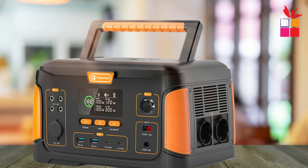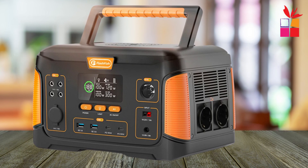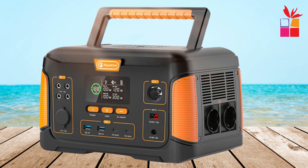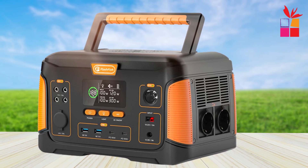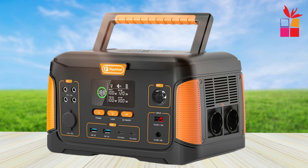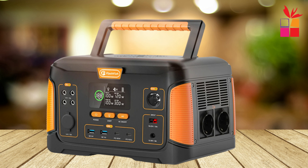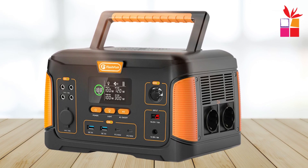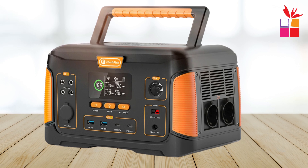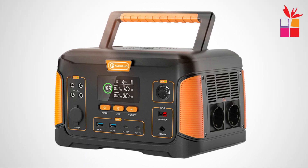Perfect for outdoor adventures or long road trips, the J1000+ features 60W fast-charging USB-C ports for quick recharges for your phones, laptops, and more. It also comes with three LED lighting modes — red light mode, SOS mode, and spotlight mode — making it ideal for emergencies. Its informative LED display keeps you updated on charging status and real-time power usage. This power station supports three charging methods, including solar, with its built-in MPPT controller for maximum efficiency. Paired with advanced BMS technology and 500-plus life cycles, the FF Flashfish J1000+ is your reliable, long-term power solution for any adventure.